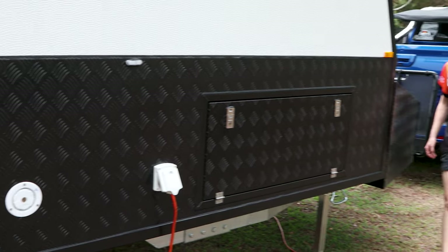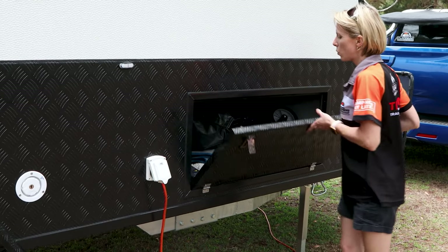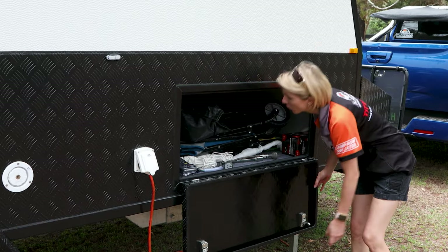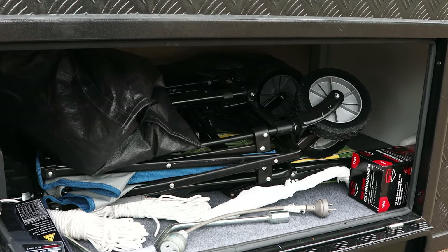Coming around to the driver side of the Commander, we have a storage compartment which is designed to hold some of your bulkier items such as tables, chairs, firewood, toolboxes and recovery gear.